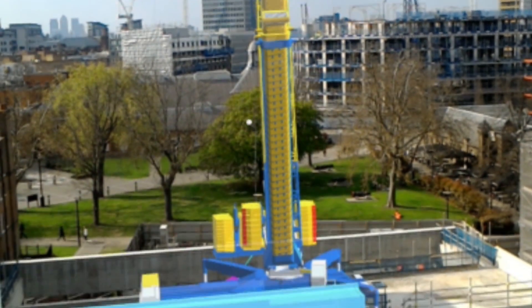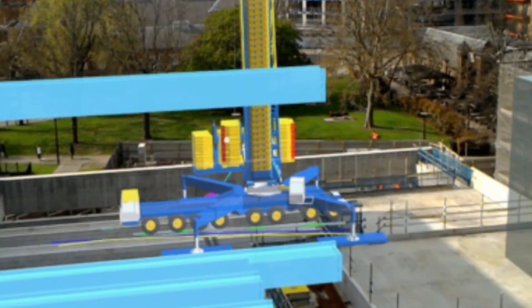In the future I can see this technology being used widely by Balfour Beatty due to its efficiency for cost, time saving, and also health and safety.